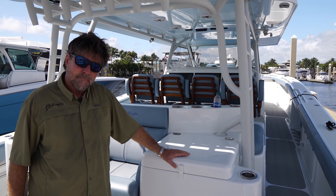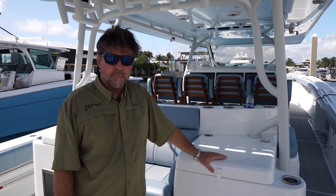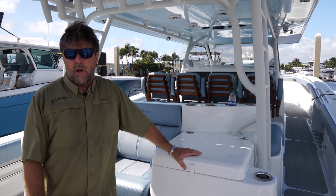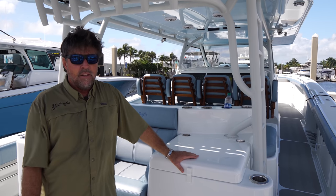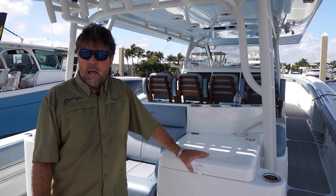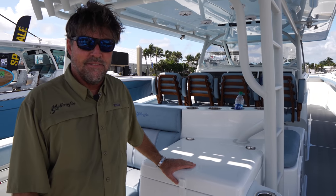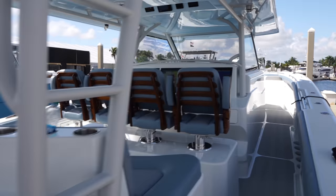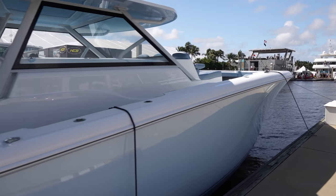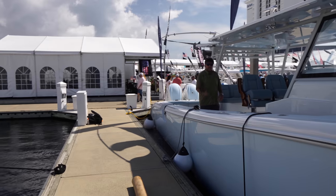Where can they go online to check out more information? Just yellowfin.com. There's a link for all the guys at the office as well as myself, and all the models are on there. Is there a possibility we can do a sea trial at some point on this monster? Yeah, you've got to come over to Sarasota. All right guys, Sarasota it is — Miami to Sarasota. Get that GPS. Brand new monster here, the Yellowfin — talk about a beast. If you didn't want to come, at least you saw it here on Alfred Montaner's channel. Thank you so much — that was awesome.